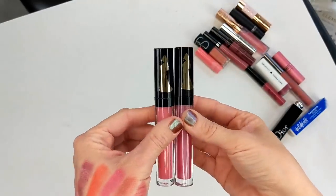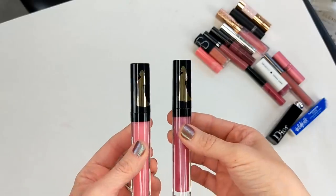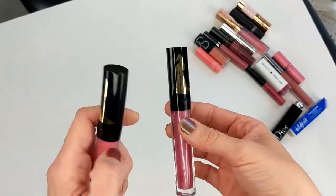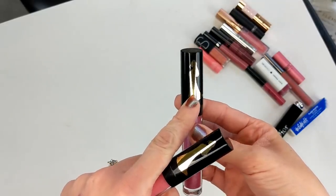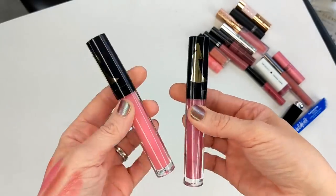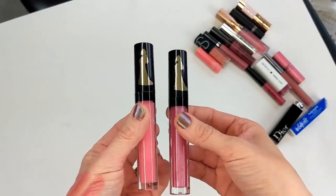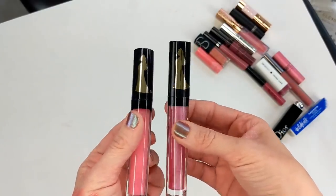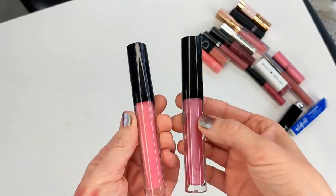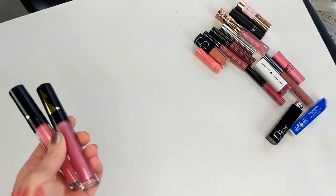Next are two glosses from Walgreens — just their own house brand from back when they used to do Disney collections. I think this one might have been from Mulan by the picture on the tube. I really liked these; I thought they were cute and I loved getting those Disney collections because they were so affordable. But these are super old so I'm definitely getting rid of them.